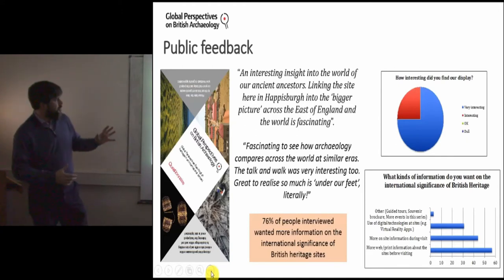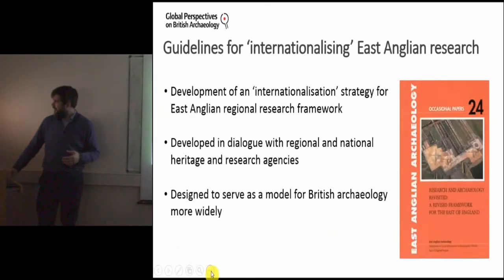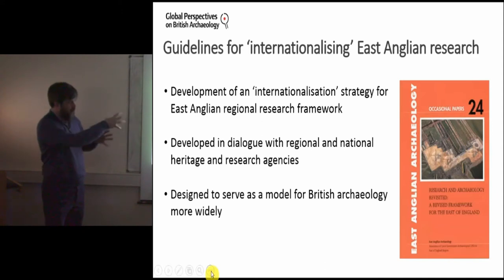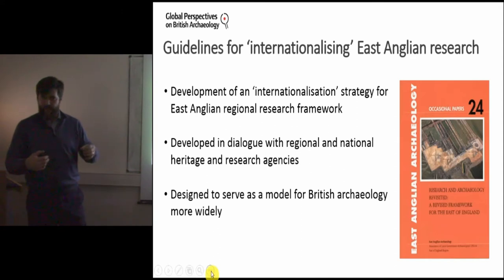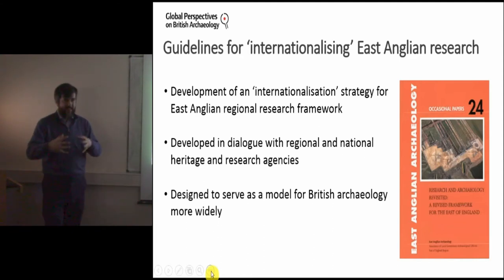Beyond individual members of the public, we've also discussed this with the heritage organisations we worked with — including Sutton Hoo and the National Trust, who were very enthusiastic about these ideas. We're working this feedback from the public and heritage organisations into our overall research strategy document. The East Anglian Archaeology research framework is periodically developed, roughly every five years, and we are working with that format to develop an internationalization strategy for East Anglian archaeology — something quite different, since these documents are very focused on the region without gaining any global perspective.